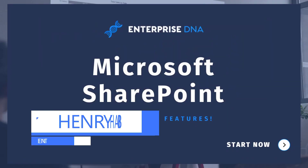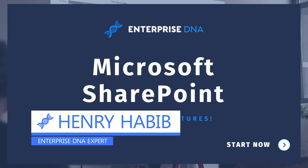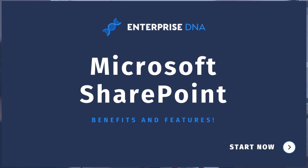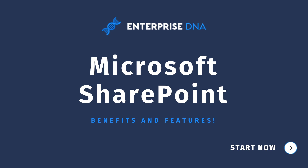Hi everyone, Henry here from Enterprise DNA. We've recently released a course on Microsoft SharePoint, actually two courses. What I thought I'd do here is talk about the three main benefits of SharePoint. We'll cover the three overarching benefits, go into detail about what those benefits mean, and how the features of SharePoint really enable those benefits to occur. Let's go ahead and get started.